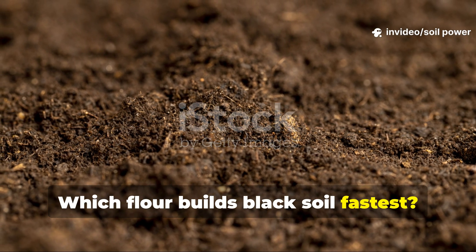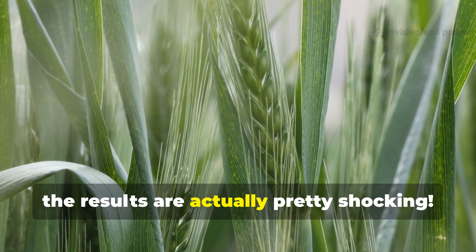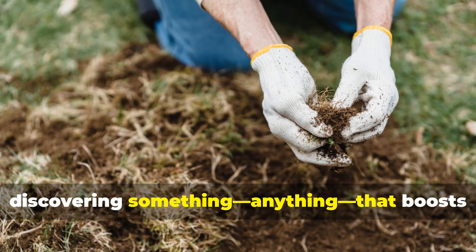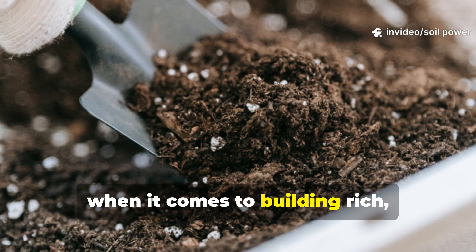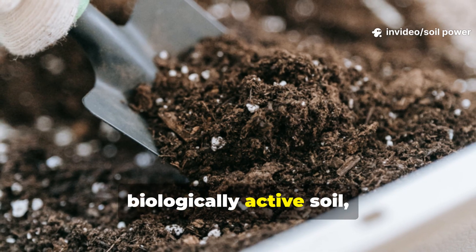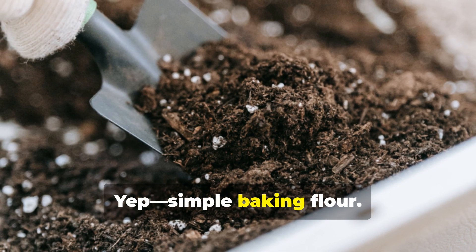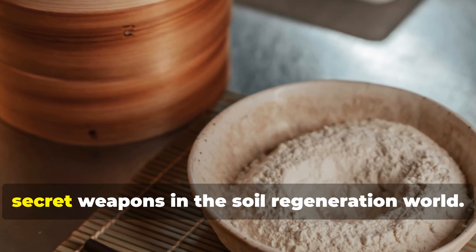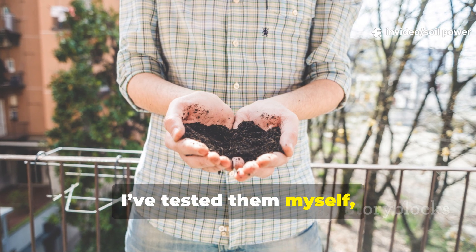Which flour builds black soil fastest — wheat versus rice versus corn? The results are actually pretty shocking. If you're anything like me, you already know the thrill of discovering something that boosts soil life fast. When it comes to building rich, dark, biologically active soil, few things surprise gardeners more than flour. Simple baking flour — wheat, rice, and corn — are quietly becoming secret weapons in the soil regeneration world.